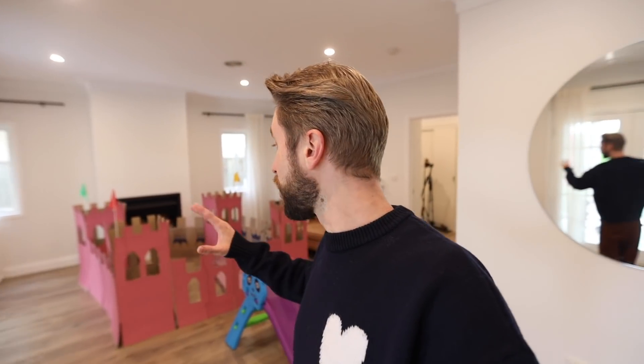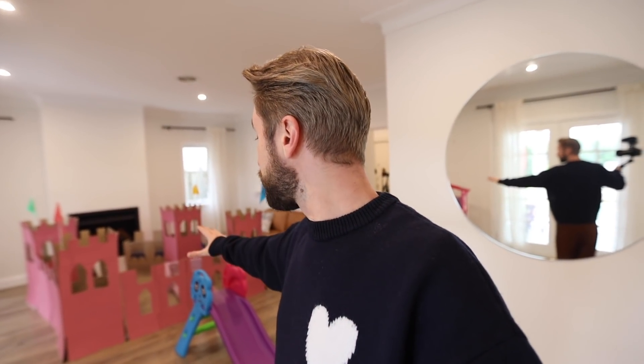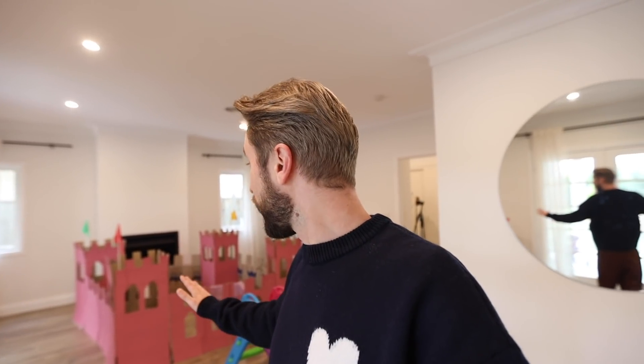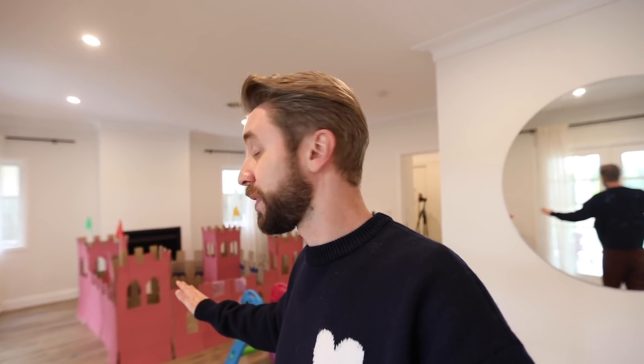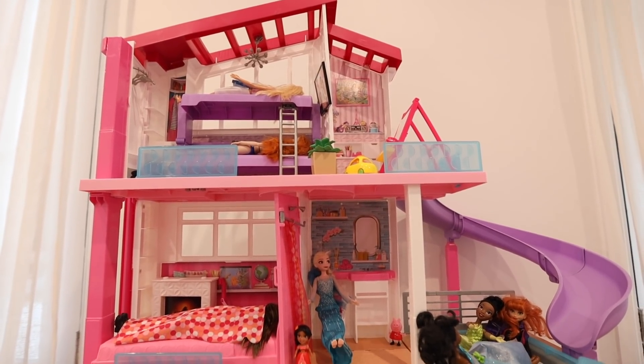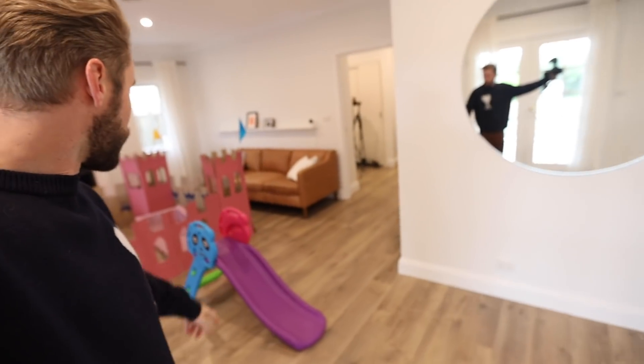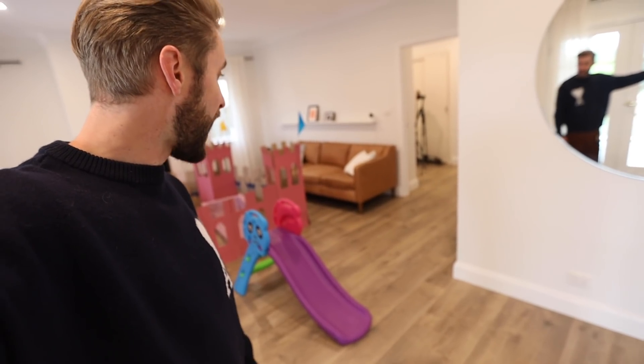The reason we don't play in that playroom much is because we spend a lot more time in this playroom. This used to be the second living area but it's turned into a giant playroom. We still have Ava's pink castle that I made for her birthday — I expected it to last about a week, but they love it so much they've been really gentle with it. We have the Barbie Dream House over here which is Zoe's favorite toy — she spends hours playing in it. We've also got Zoe's slide that she got for Christmas.